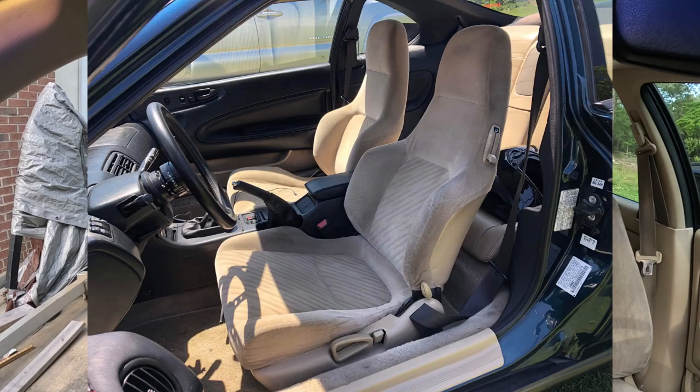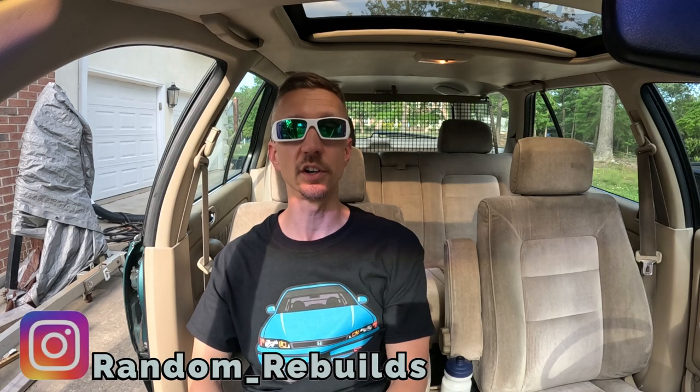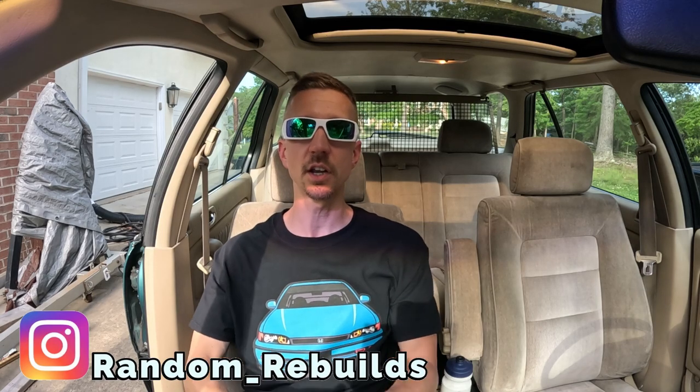That wraps up yet another Junkyard Adventure video. Was not expecting to see a fourth-gen Prelude there, let alone take home those seats. Even though the plan was to swap them into Project CB9, it just didn't work out as I didn't have the time, and the CB9 seats are in fantastic shape anyhow. The guy who bought them drove down from two states away and put them into a '96 Prelude Special Edition - here are some pics he sent and they look pretty good. Although they're not the leather ones, the tan color is spot on. Hope you can stay tuned for more Junkyard Tours and more work on Project CB9. If you found this helpful or entertaining, please give me a thumbs up - thanks for watching and have a fantastic day.